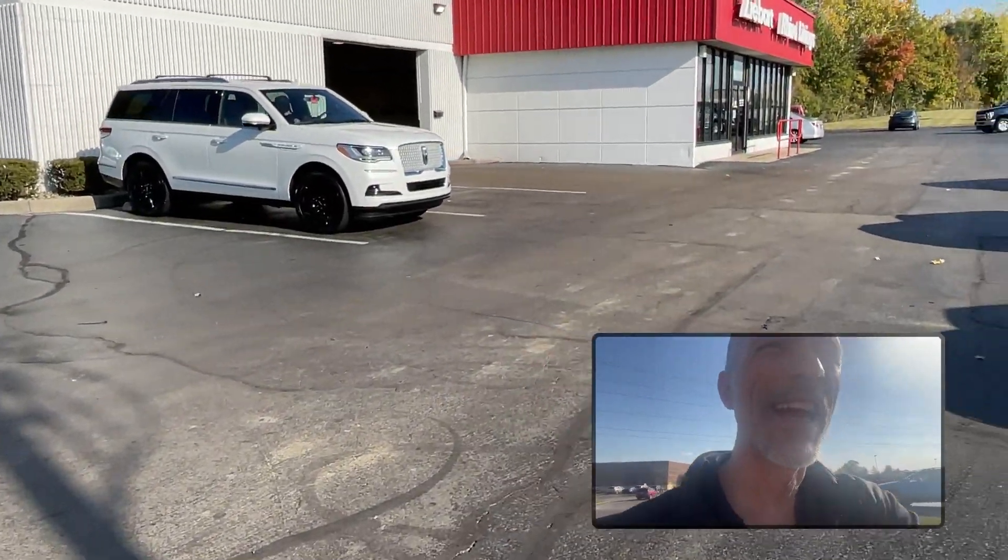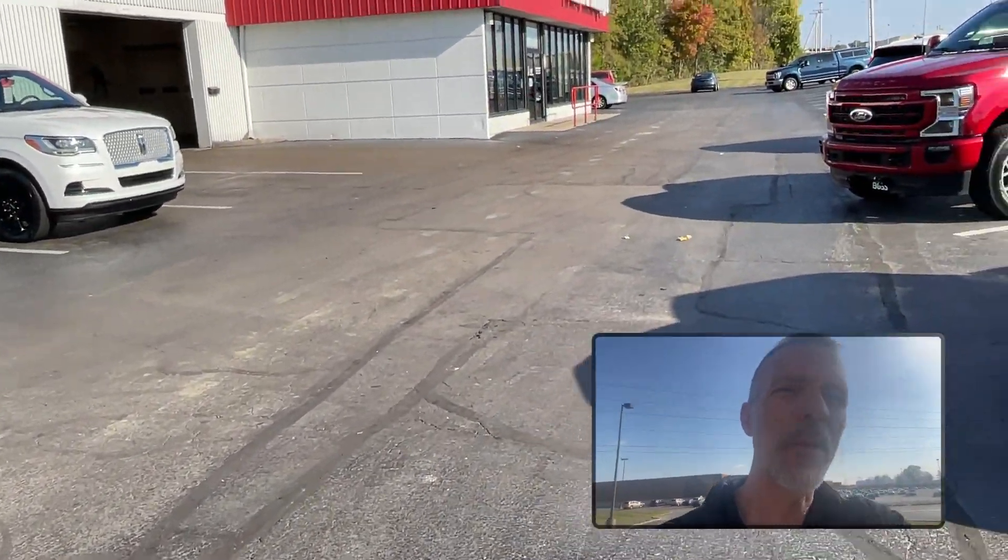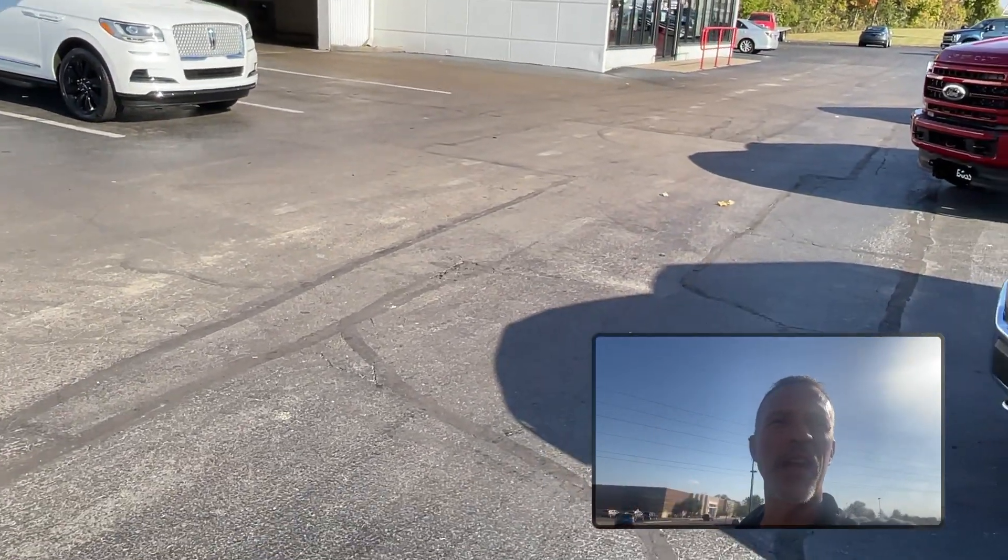We get calls all the time at Z-Bart Rhino Linings about how do we protect our vehicle. Well folks, at Z-Bart Rhino Linings, we do that a couple ways.